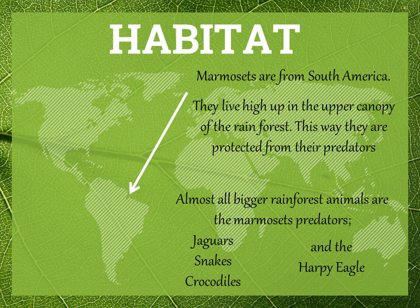Marmosets are from South America. They live high up in the upper canopy of the rainforest. This way they are protected from their predators.